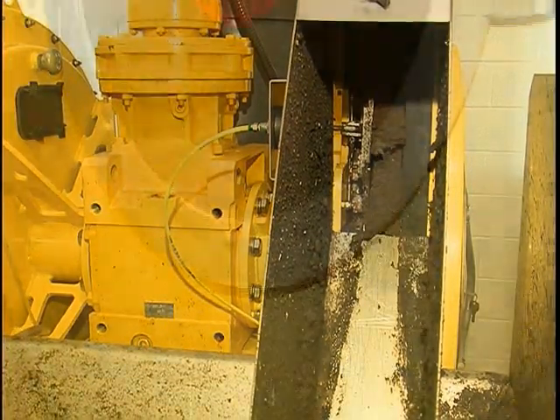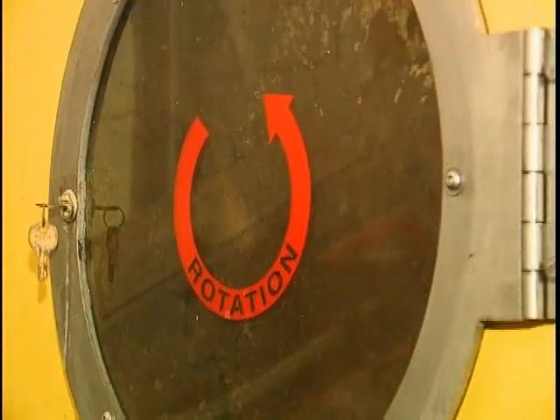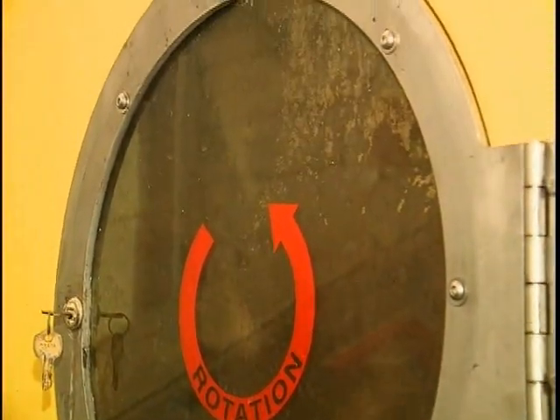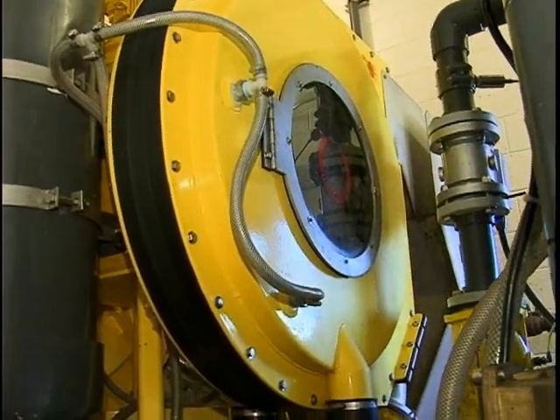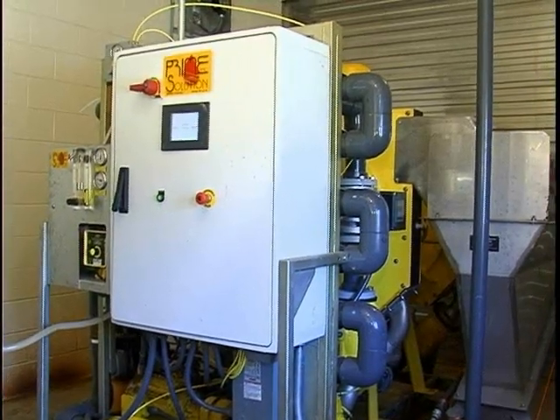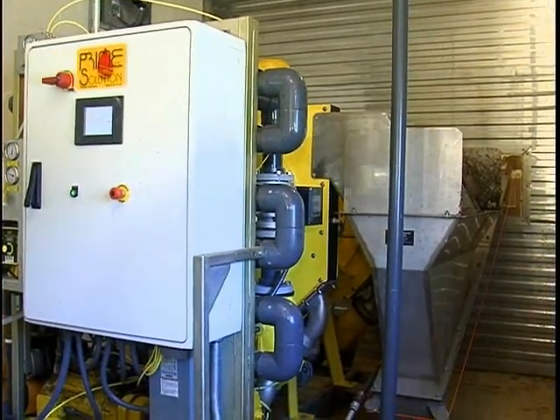The ease of operation is a big plus — you don't have to stand over it continually. Another thing about the press is that, unlike belt presses, it doesn't have a lot of moving parts to go bad and wear out, so maintenance-wise it's a lot better. It'll work year-round; you can use it during any type of weather, unlike the short season of drying beds.